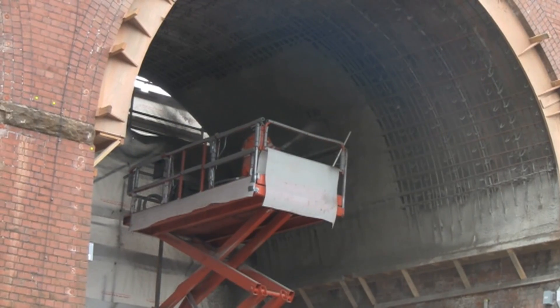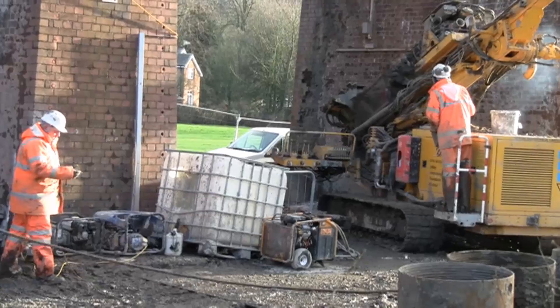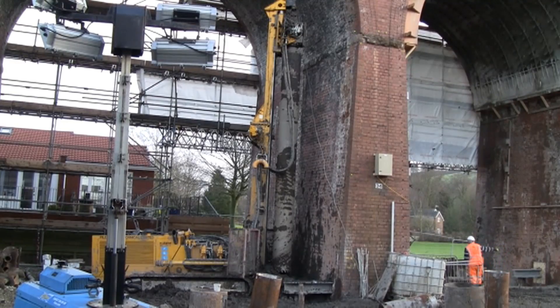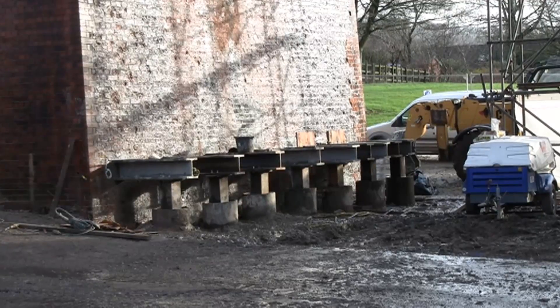It was decided that two of the piers and the arch between them were unstable. The arch was reinforced with a layer of concrete. Piles are driven down on each side of both piers.